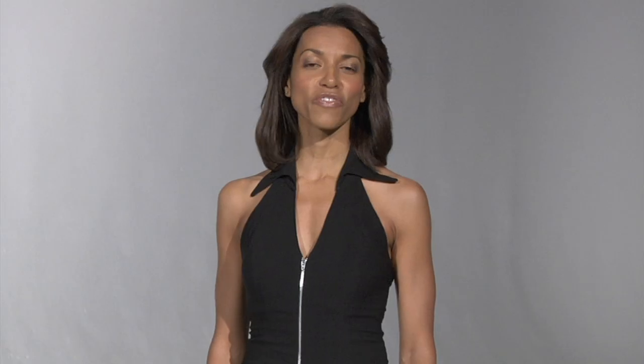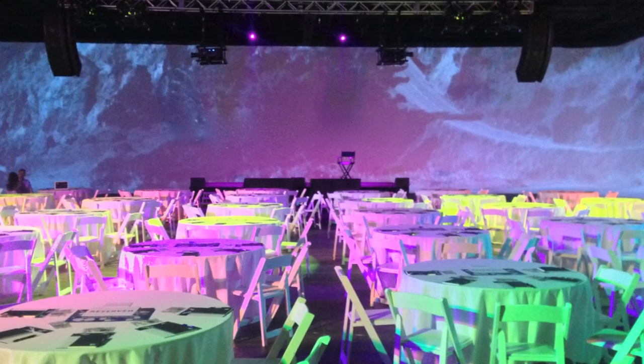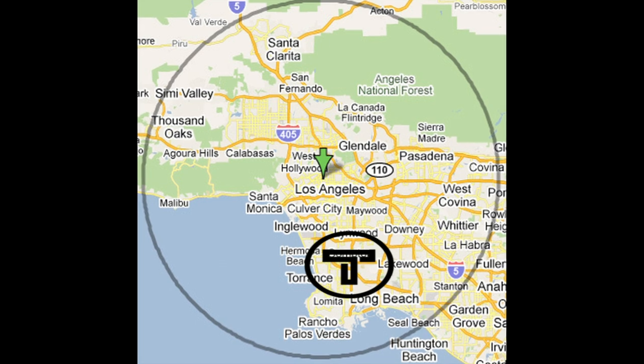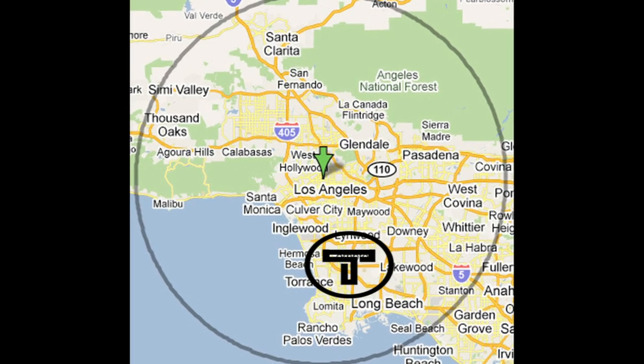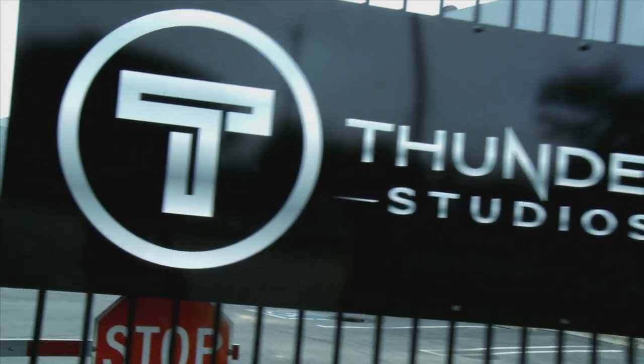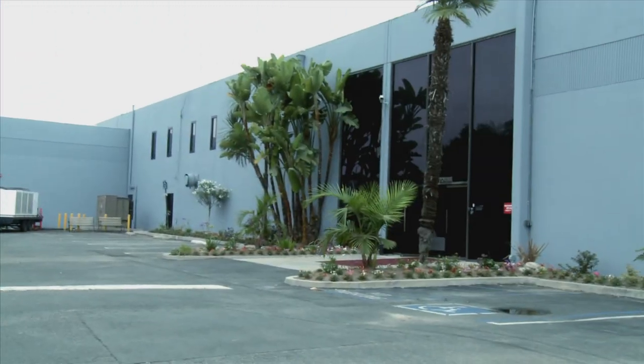From casting calls through the screening of your finished project, Thunder Services can handle all of your production needs. Thunder Studios is located in the 30-mile zone off of six major freeways. Traveling by car or by train, it takes about 25 minutes from either side of the city to land at Thunder.